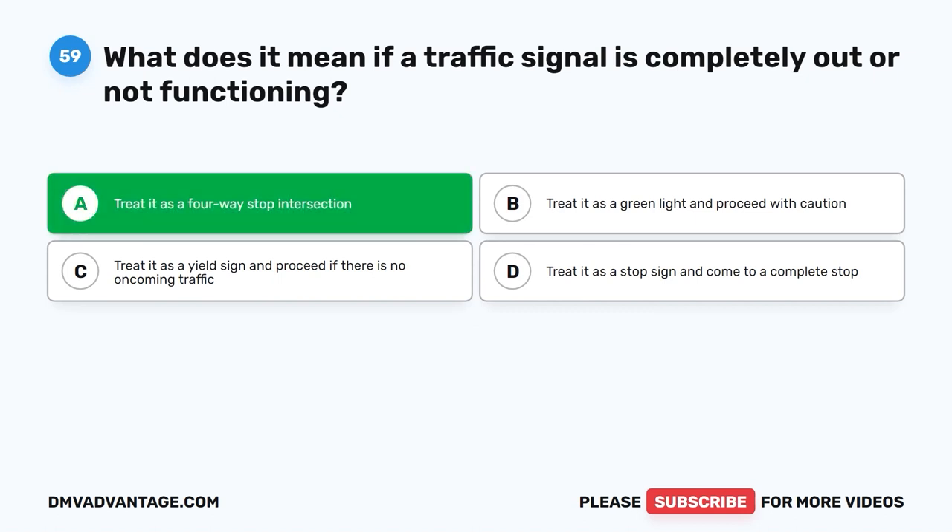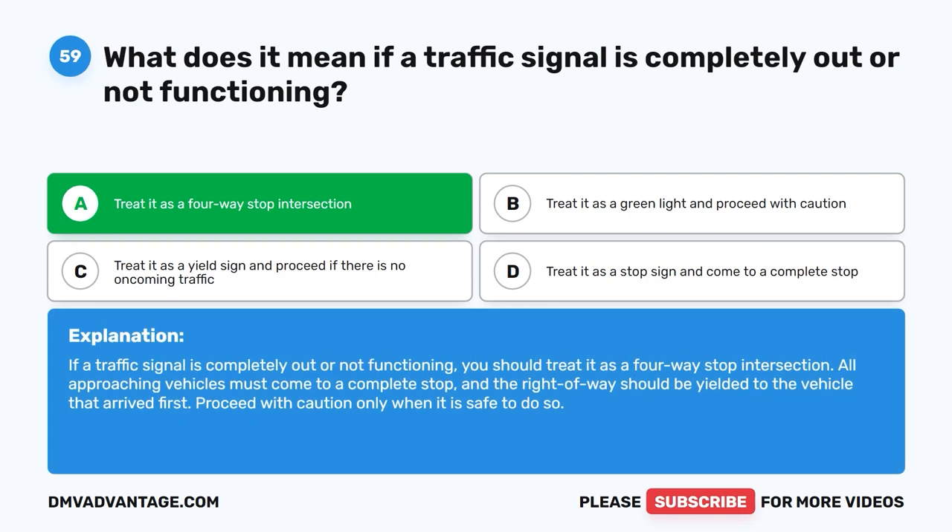The correct answer is A: Treat it as a four-way stop intersection. If a traffic signal is completely out or not functioning, you should treat it as a four-way stop intersection. All approaching vehicles must come to a complete stop, and the right-of-way should be yielded to the vehicle that arrived first. Proceed with caution only when it is safe to do so.